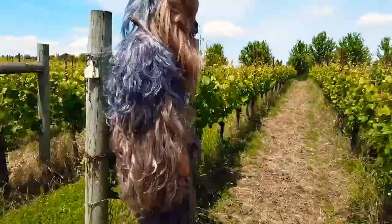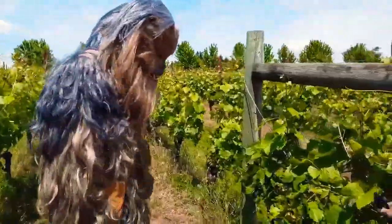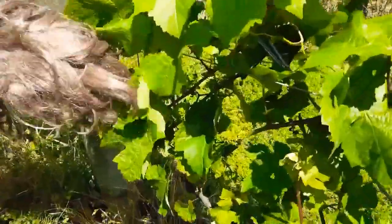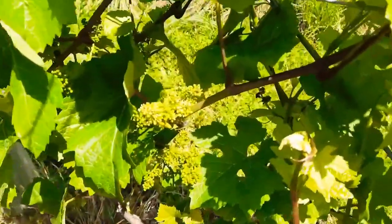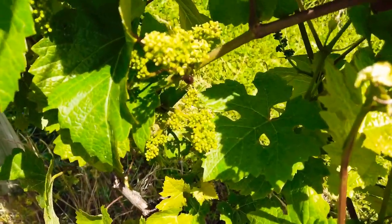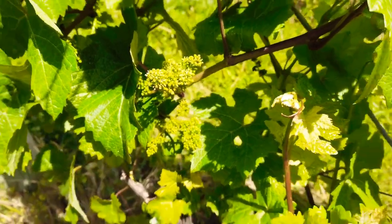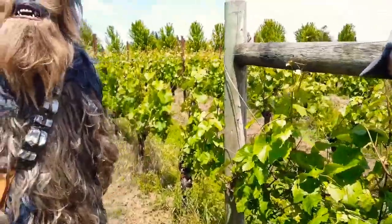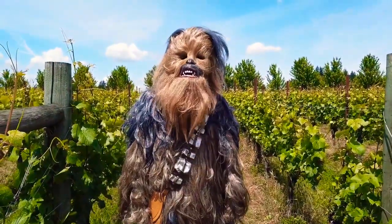You guys want to take a look at some flowering? Absolutely. There's a great example right there. And each one of those flowers, when it pollinates, will create a berry. And we're hoping to get about 60% or so of that flower to set. Hopefully we'll have a nice crop.